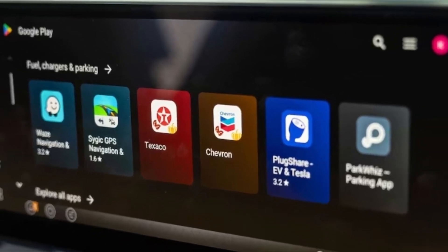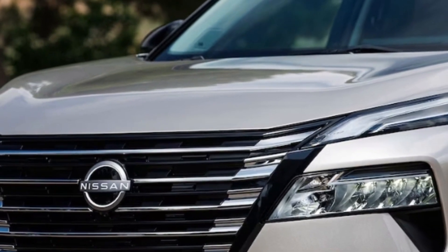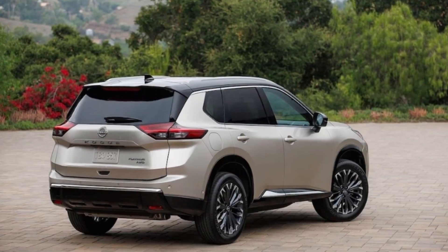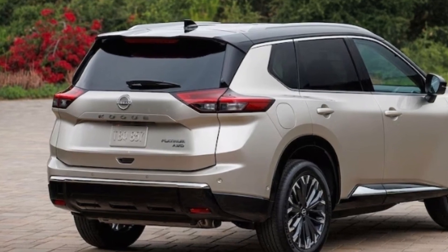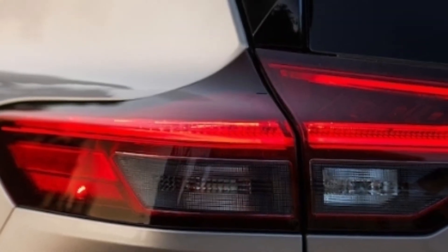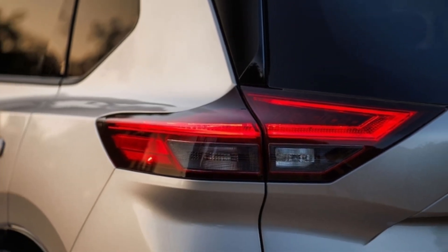The S and SV trims will come standard with Android Auto and Apple CarPlay. The 2024 Nissan Rogue gets a brand new face featuring Nissan's V-Motion grille and a slightly resculpted front bumper, while the headlights remain the same. The rear gets reworked as well, but the changes there are more subtle — the rear bumper features more color matching and has a simpler shape than the 2023 model. Nissan says that the inner tail lights have been changed for 2024 as well, but it's a struggle to see the difference there.